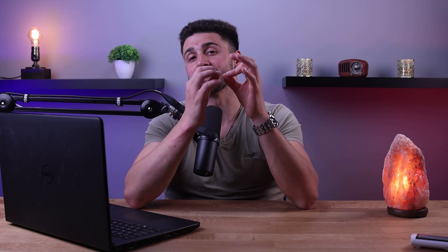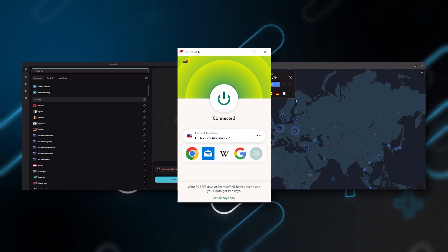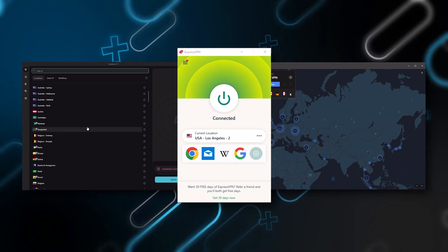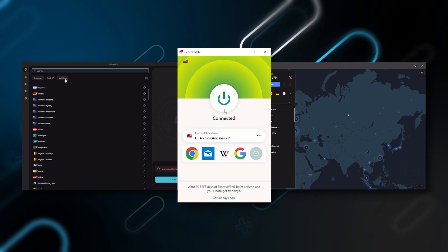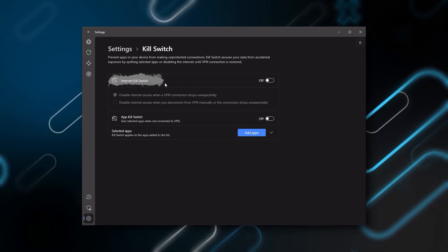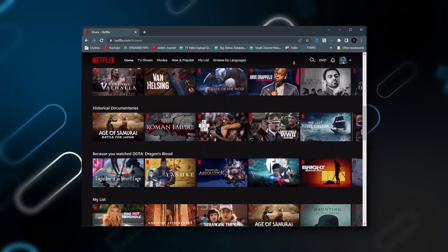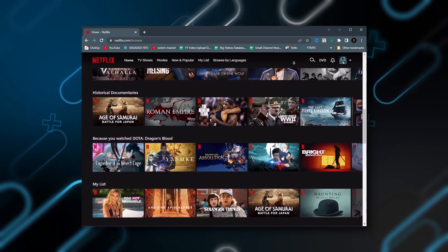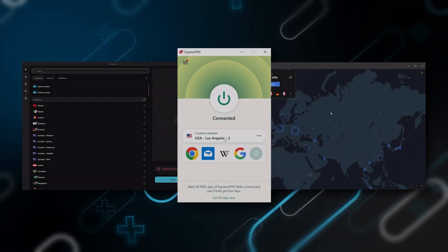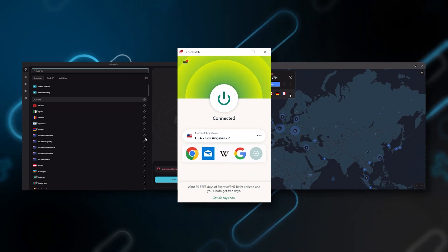Now that we've covered the key features, let's look at some of the top VPNs that meet these requirements. After regularly testing the best and most popular VPNs, I've narrowed it down to ExpressVPN, NordVPN, and Surfshark as the best three overall. They all vary in budgets and features, yet they all have a kill switch, are excellent for torrenting, and consistently work with streaming services such as Netflix, Hulu, and Amazon Prime Video.